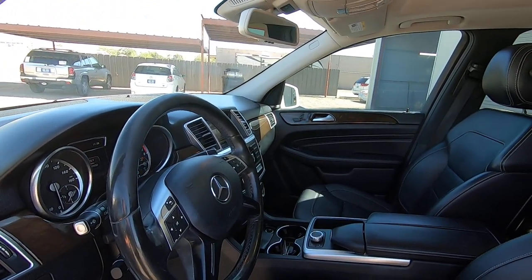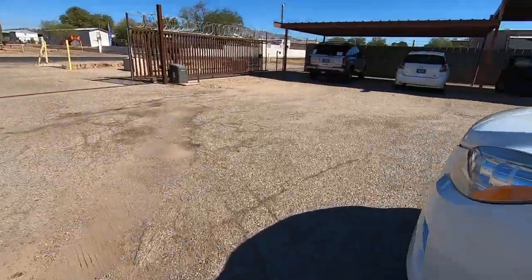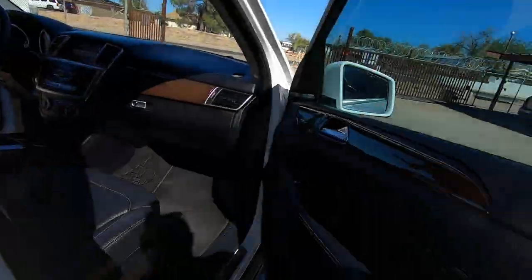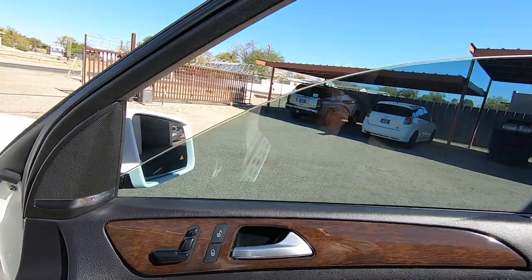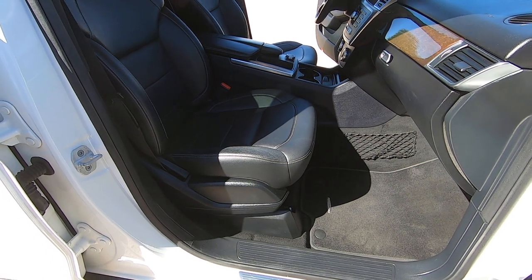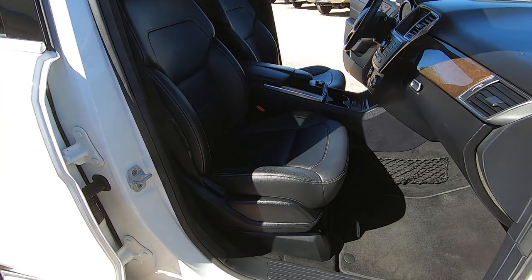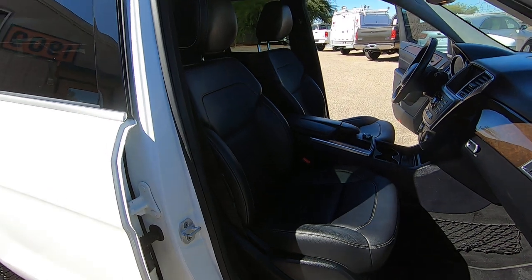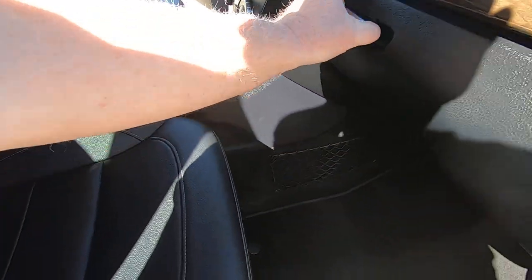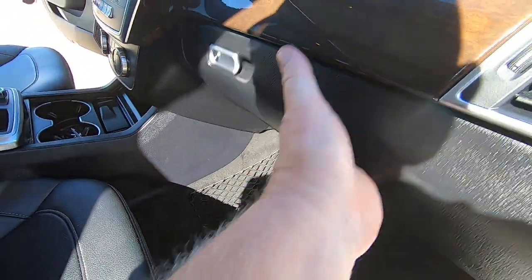Mirror out and in, and up and down. Front passenger window up and down. Then you got the seats — seat down, seat up, seat backward and forward, then seat back forward and back, and the headrest up and down. The seats are in great condition, by the way. You do have a full manual wheel lock set — the whole bit in there.